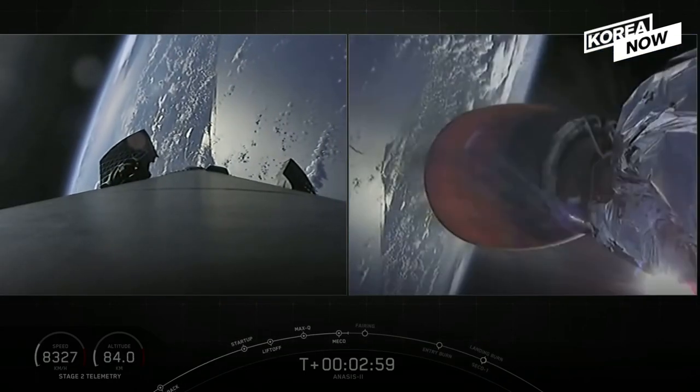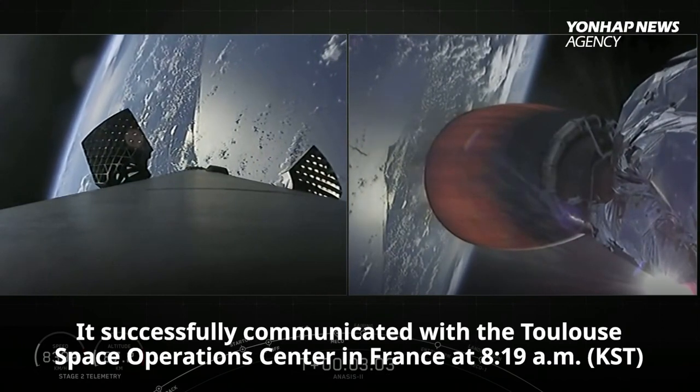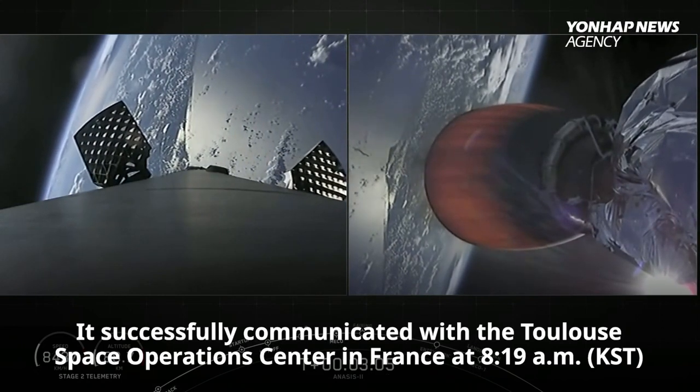The MVAC engine is up at full power. On the left screen you can see the large titanium grid fins now slowly opening.